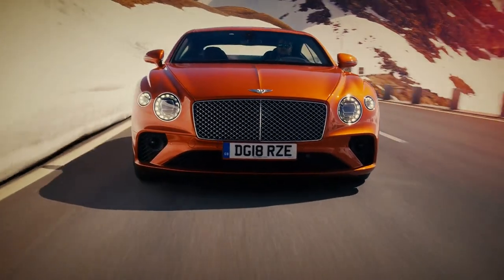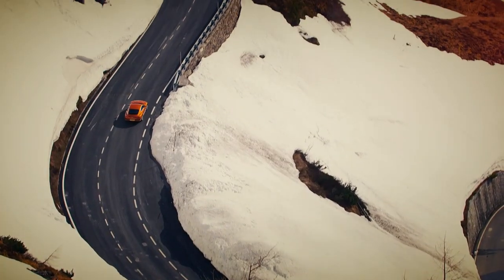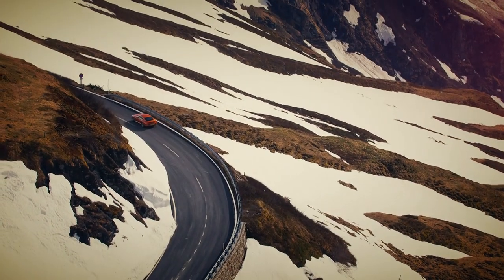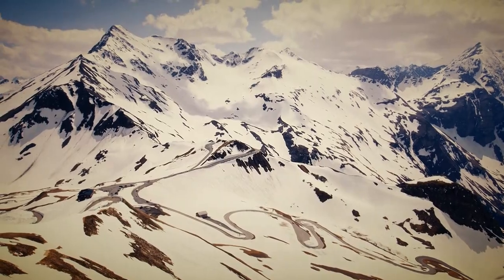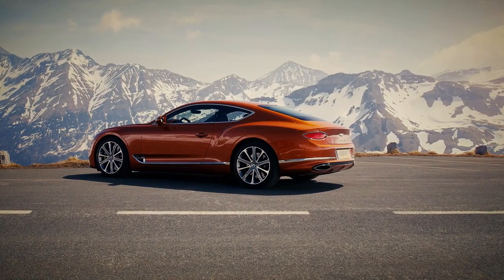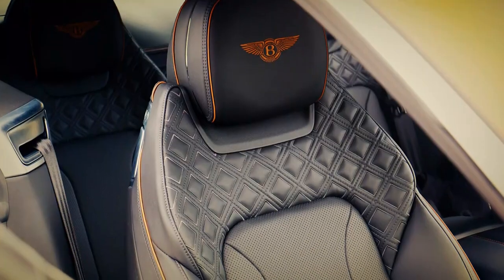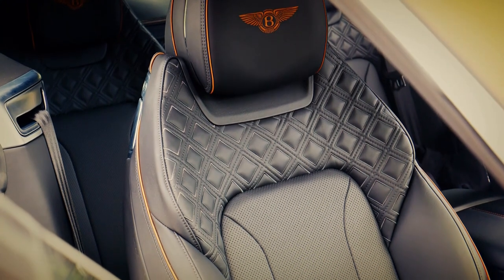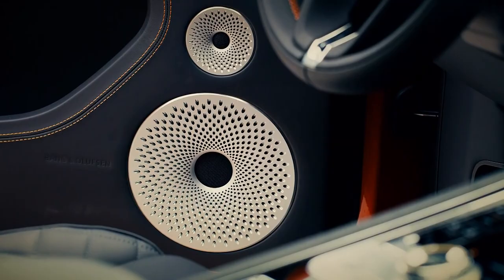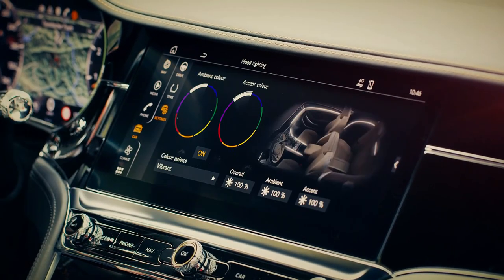Unlike the Aston, the Bentley sends its immense power to all four wheels. Grip and therefore year-round usability mean this could easily be used as an everyday car, especially with the V8's improved fuel economy of almost 24 miles per gallon. But even in this budget version, the big Bentley is all about luxury and refinement. The interior is in a league of its own — the sheer quality has to be seen to be believed, with only the finest materials on display.